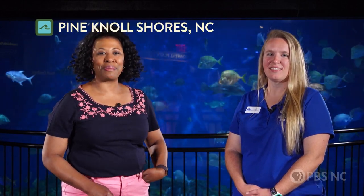I'm here with Emily Foy, Activities Coordinator for the Aquarium here at Pine Knoll Shores. Emily, tell me about some of the activities that the visitors can enjoy here.